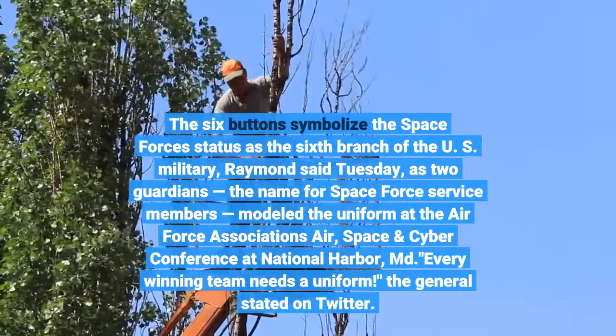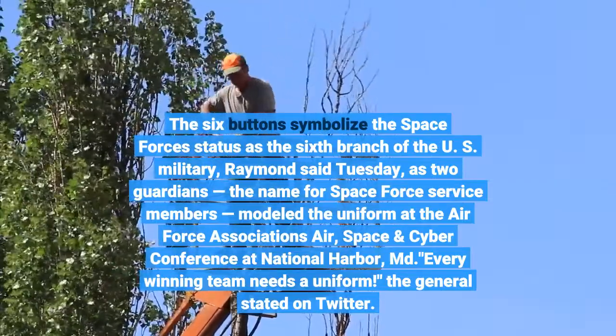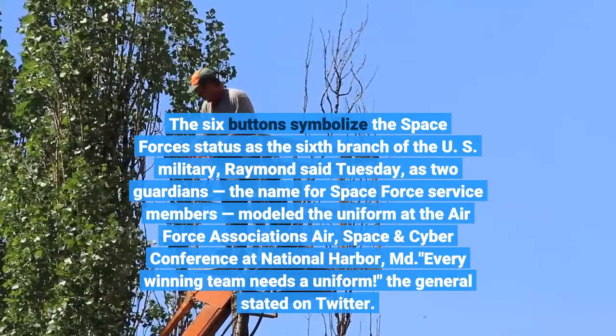Two guardians — the name for Space Force service members — modeled the uniform at the Air Force Association's Air, Space and Cyber Conference at National Harbor, Maryland.